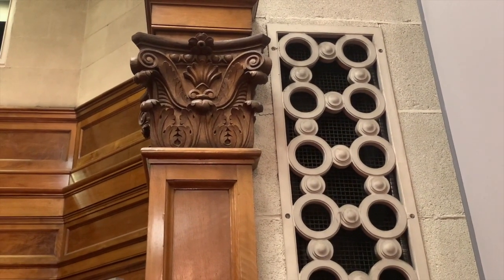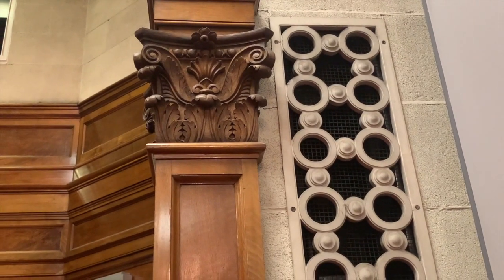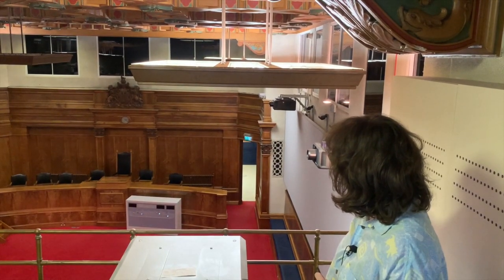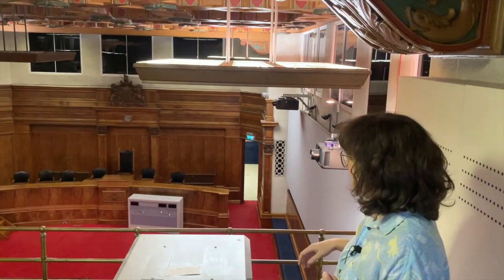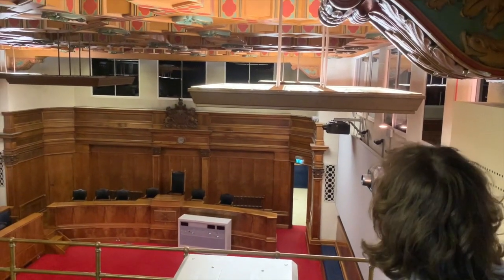And right next to it you have a very art deco, very clean use of circles and lovely straight lines there as well. You can also see there are lots of interesting features, so this is actually one of my favourites up here.